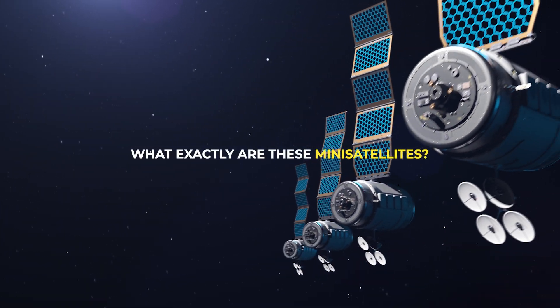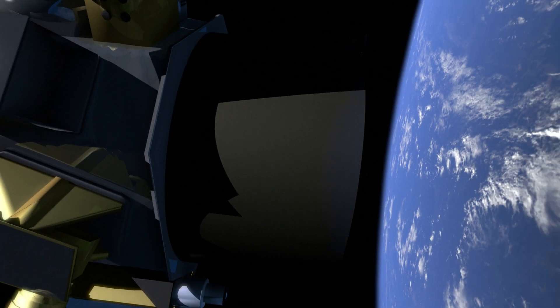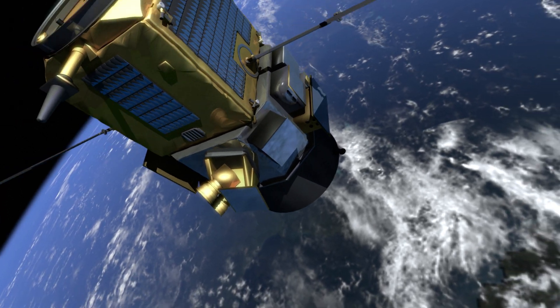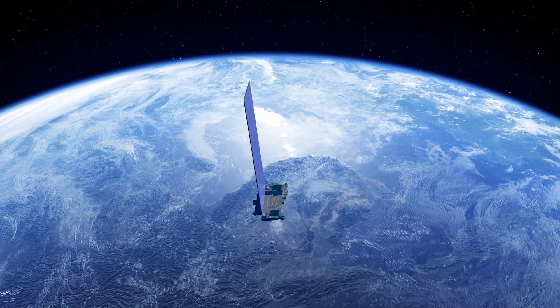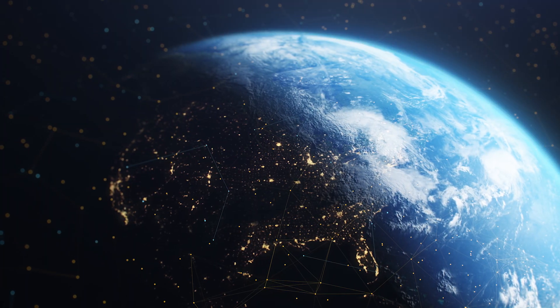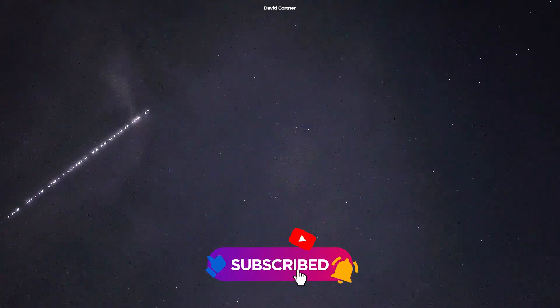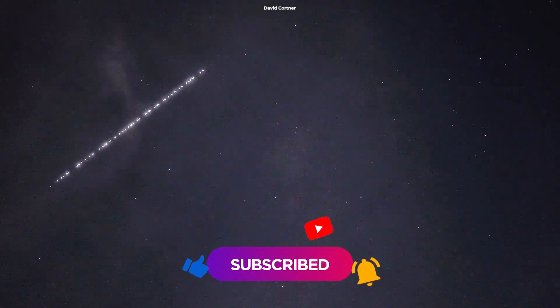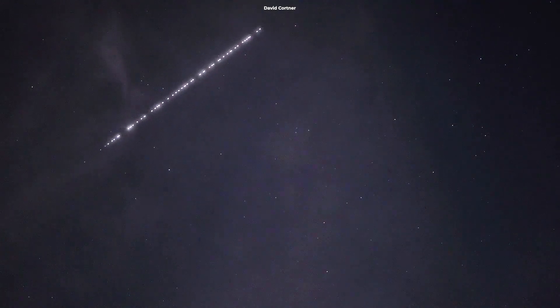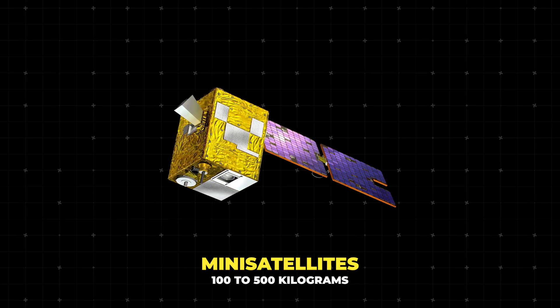What exactly are these mini satellites? If traditional satellites are like huge school buses floating in space, mini satellites are more like your cool compact electric scooters. But mini satellites aren't just one-size-fits-all — they're part of a family of small satellites, each category having its own name based on its weight. First, there are mini satellites, which weigh between 100 to 500 kilograms.